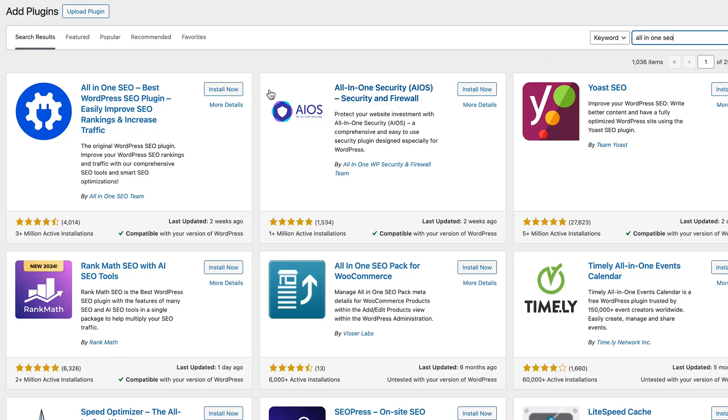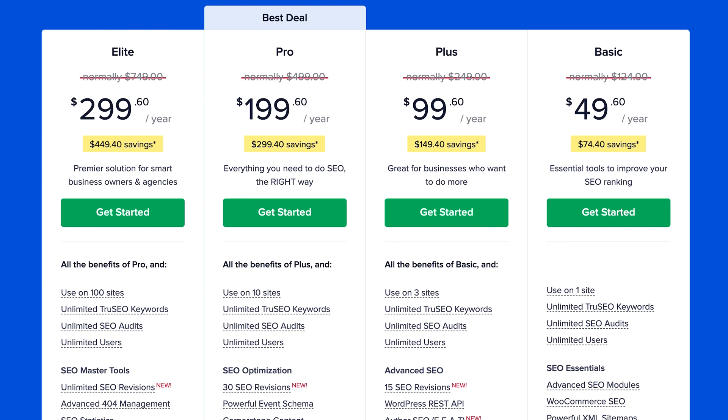For pricing, there is a free version of All-in-One SEO to get yourself started, and then depending on the additional features you need, you can go up in price to suit whatever you're wanting to do as well as your budget. Overall, All-in-One SEO is a comprehensive and user-friendly solution. It's hard to beat.